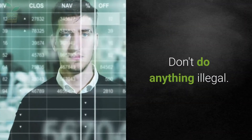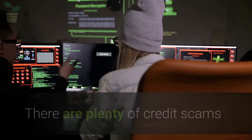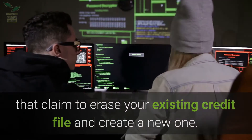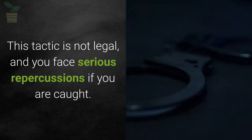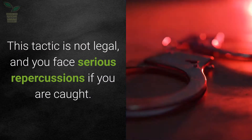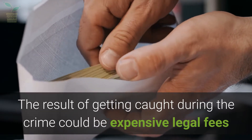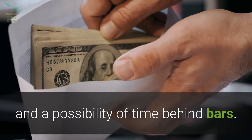Don't do anything illegal. There are plenty of credit scams that claim to erase your existing credit file and create a new one. This tactic is not legal and you face serious repercussions if you are caught. The result of getting caught could be expensive legal fees and a possibility of time behind bars.